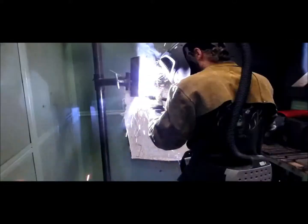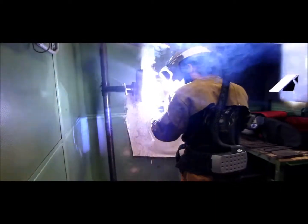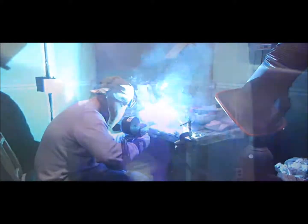You will learn how to use and maintain the proper tools and PPE to do your job both safely and efficiently. Among the welding processes you will learn are stick welding, flux core arc welding, aluminum MIG welding, and TIG welding.